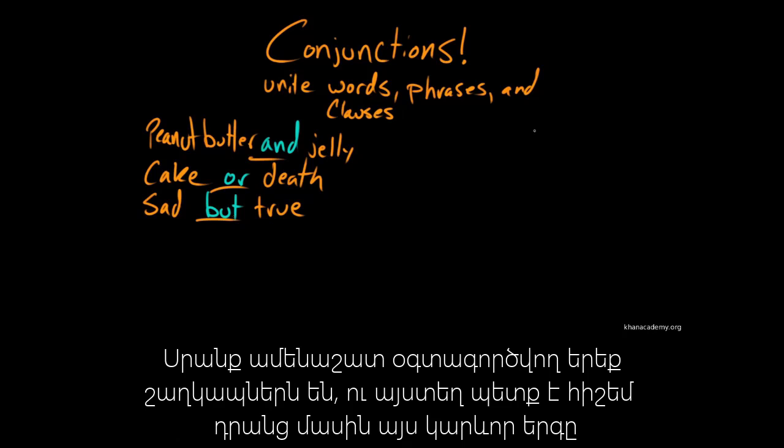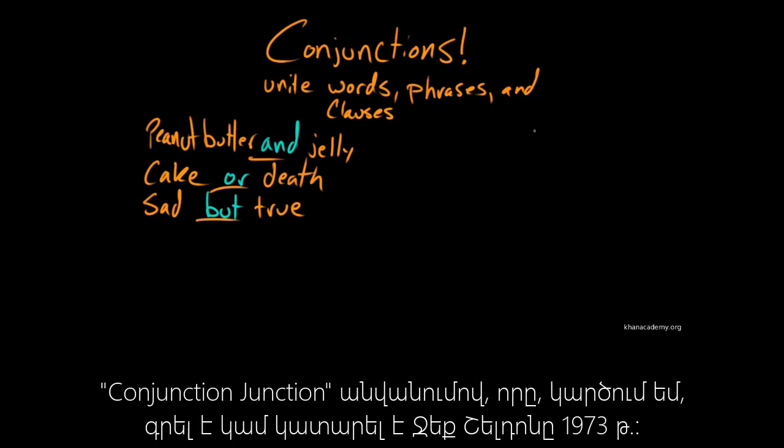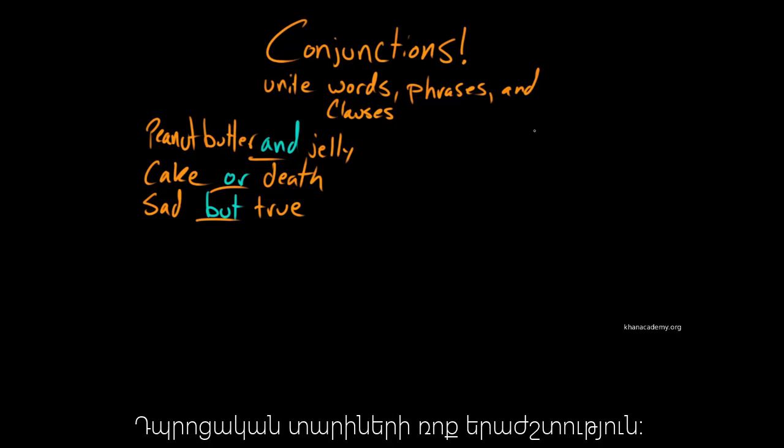I would be remiss if I didn't mention the seminal conjunction song that got me into the grammar game in the first place — Conjunction Junction, which I think was written or performed by Jack Sheldon in like 1973. Schoolhouse Rock — it's great, look it up.